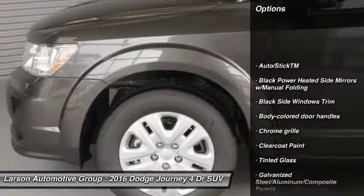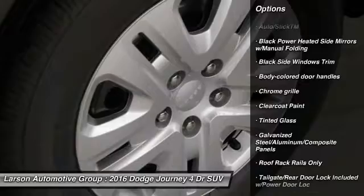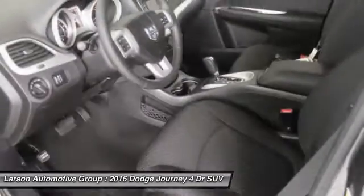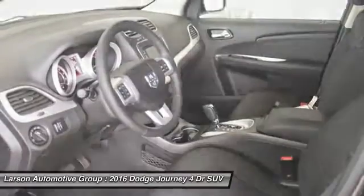Helix entry all-wheel drive, trip computer, compass, MP3 player, outside temperature gauge, tachometer, day-night rearview mirror, equalizer.